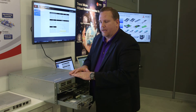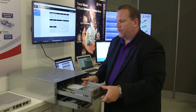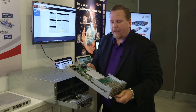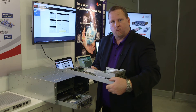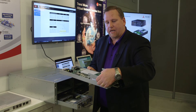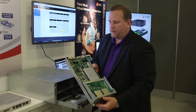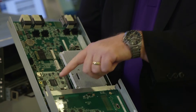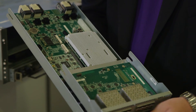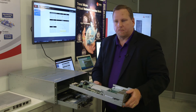Another thing we're really excited about is that we're one of the first companies to market with the Red Rock Canyon switch, and in this sled itself we have the Red Rock Canyon in a 1U form factor. We also have an extension sled that goes on top for different I/O configurations that a customer may want. Also within this sled, we have a Comm-E Type 6 that can do system management and really provide a lot of top-of-rack functionality embedded within this appliance.